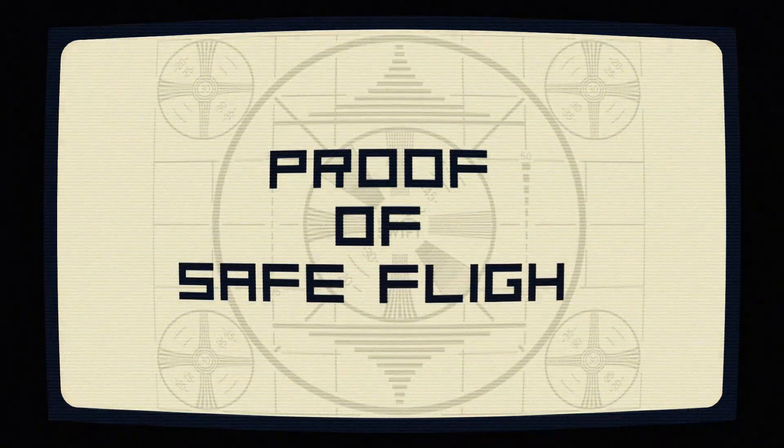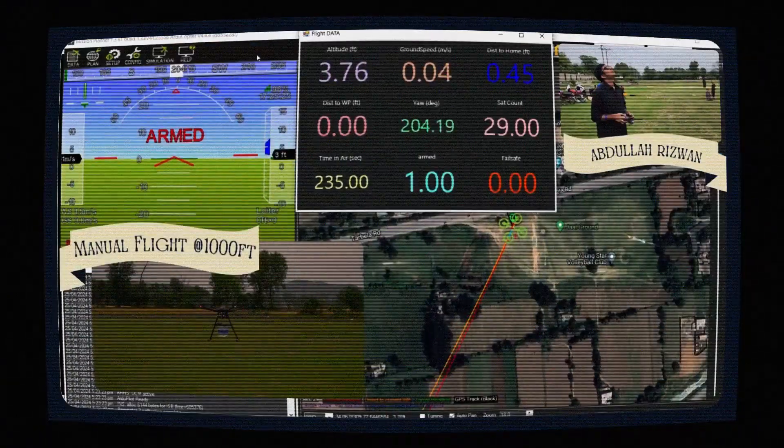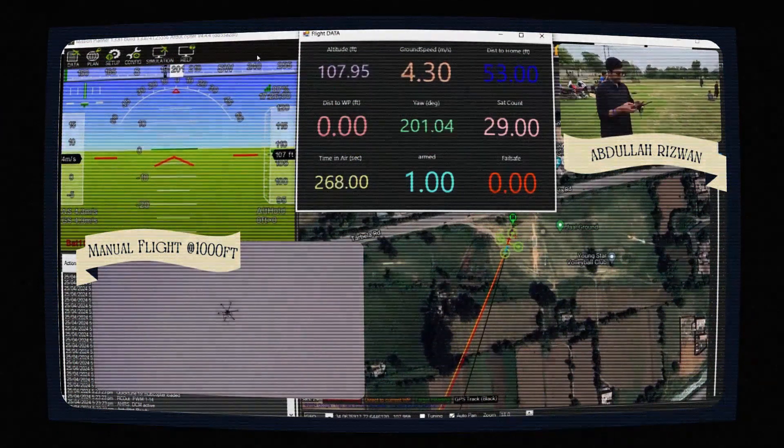For proof of safe flight, the first demonstration shows a manual takeoff with Nebula traveling 1000 feet away from the safety pilot and landing successfully.